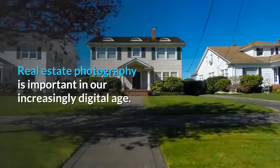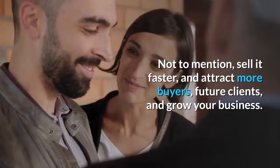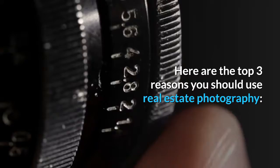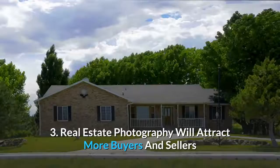Real estate photography is important in our increasingly digital age. Using a professional real estate photographer will make it easy to capture your home in a beautiful light — not to mention sell it faster, attract more buyers, future clients, and grow your business. Here are the top 3 reasons you should use real estate photography: 1. Real estate photography will sell your house faster. 2. Real estate photography can make you more money. 3. Real estate photography will attract more buyers and sellers.